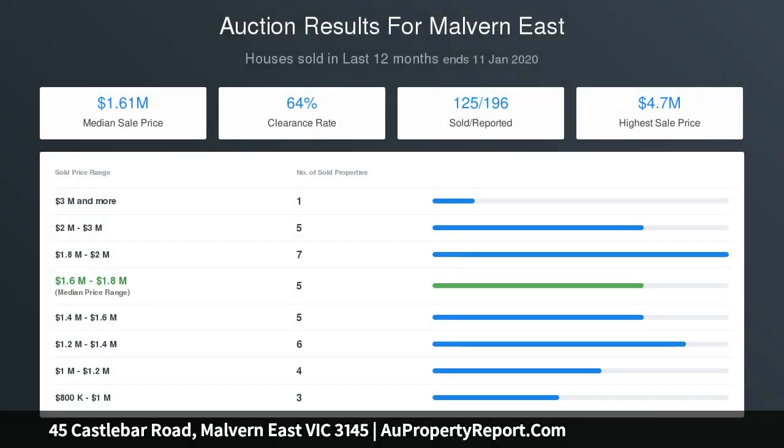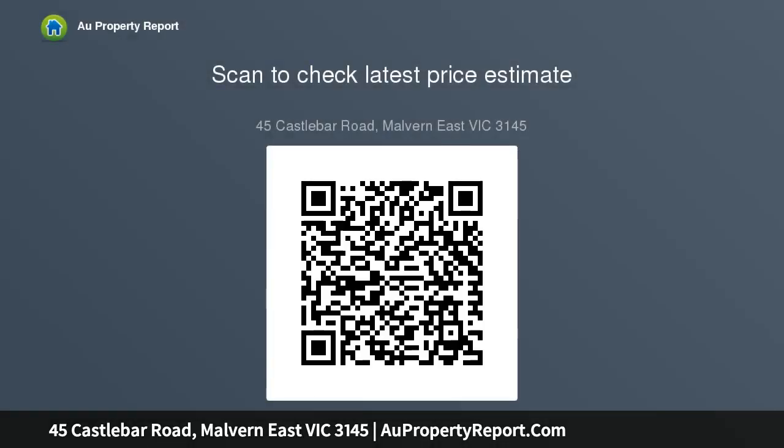An open entrance foyer and an expansive lounge and dining area form the centrepiece of this flowing floor plan. An updated kitchen features a built-in stainless steel gas cooktop, range hood, wall-mounted oven, dishwasher, and an abundance of storage.